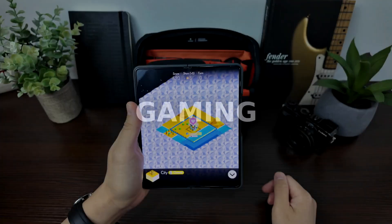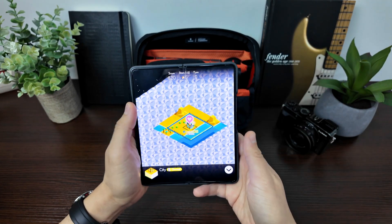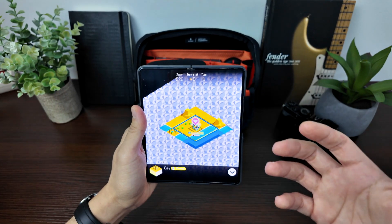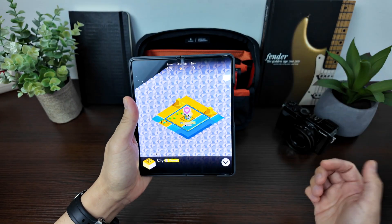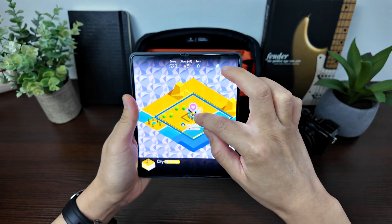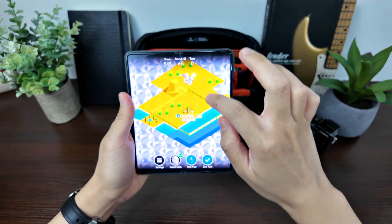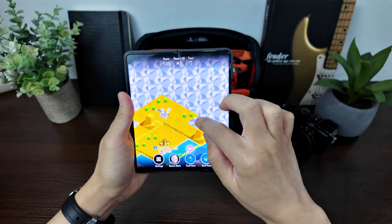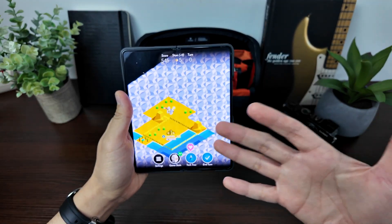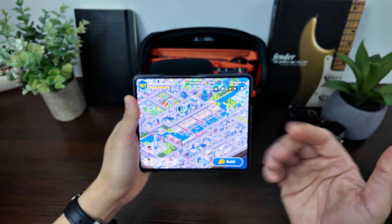The first awesome thing you can do with your foldable phone is play video games. Right here I have a game called Polytopia. Most modern Android games support full-screen mode on your foldable with no black bars — it's just so satisfying. This is a strategy game where you explore a region, try to conquer enemies, and consume resources. It works so well on this device.